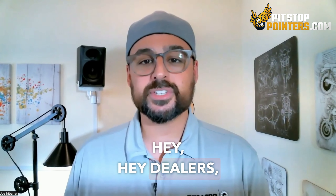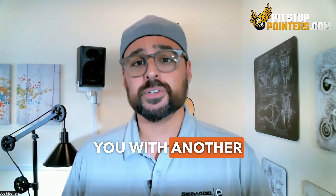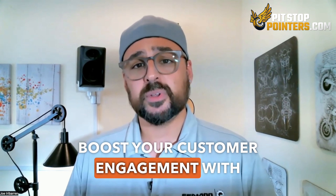Hey, hey dealers! Think email marketing is outdated as a carburetor? Think again. Joe coming at you with another doozy — boost your customer engagement with email marketing.